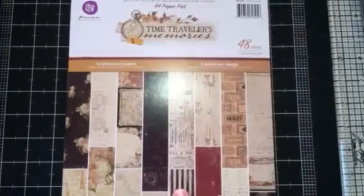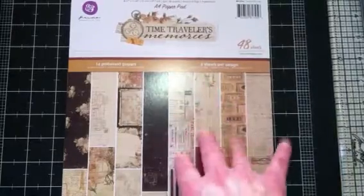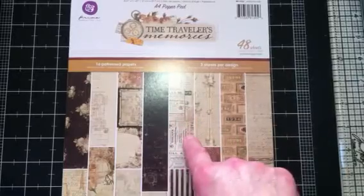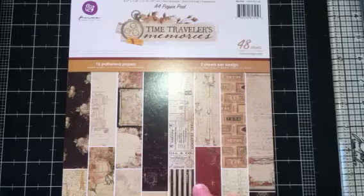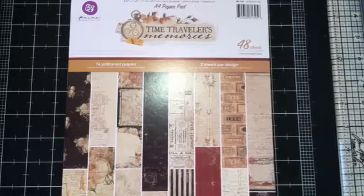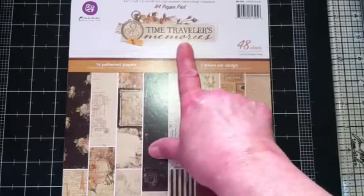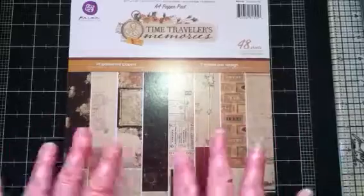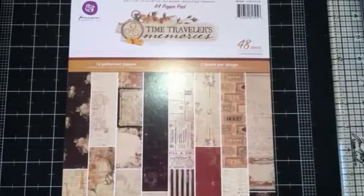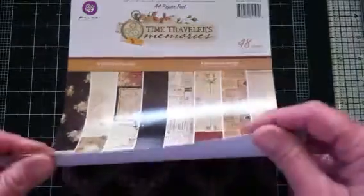Hi there y'all, it's Janice here. I wanted to come on today and share some more of the new Prima that I had ordered from Your Scrapbook Supply, which is an online store. This one is the new Time Travelers Memories — I just got these in the mail a few minutes ago and haven't gone through it yet, so we'll go through it together.